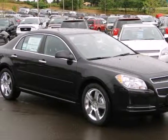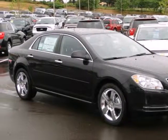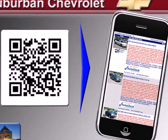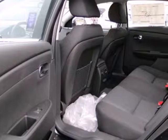Here's a 2012 Chevrolet Malibu. Convenience for you and your passengers comes standard with power windows, locks and mirrors, outside temperature display and cruise control.